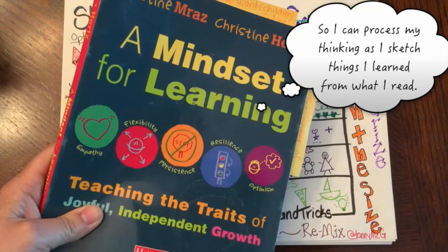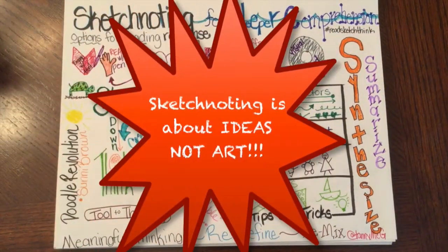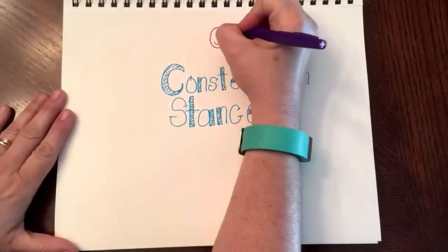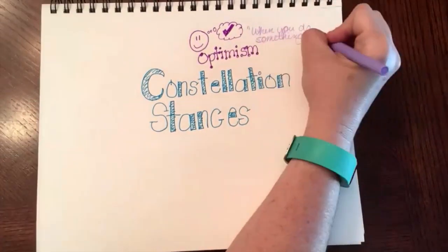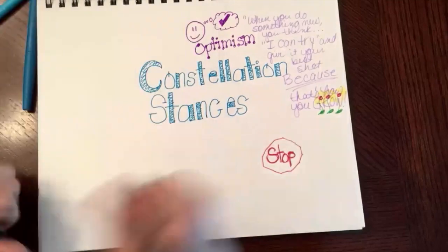I'm going to sketch my ideas — I'm not thinking about art. As I was reading, I learned about constellation stances, or ways of thinking, and as I sketched each one and what they meant, I was able to think about pictures or symbols to help these things stick in my head.